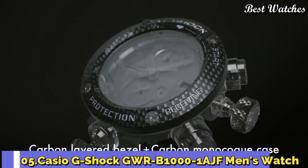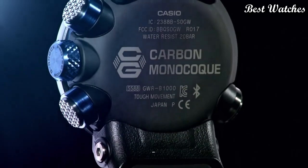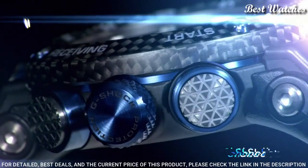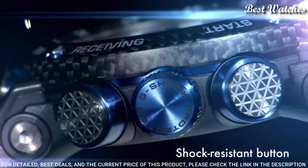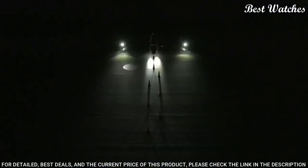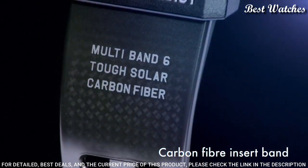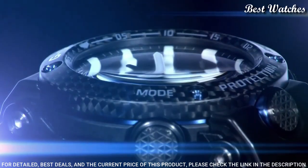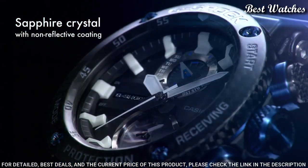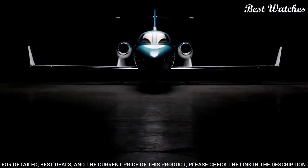Number 5: Casio G-Shock GWR-B1000-1AJF Men's Watch. Japanese Solar Quartz Movement in 5588 caliber. Case dimensions are 46.4 mm in diameter and 16.9 mm in thickness. Display type: analog. This timepiece has sapphire anti-reflection coating glass, polymer and carbon fiber band, 200-meter water resistance.